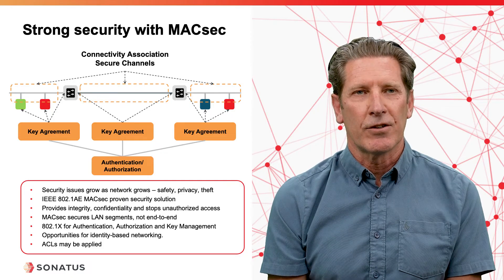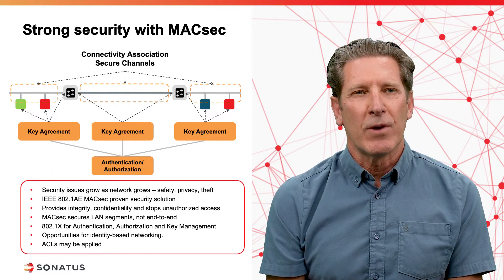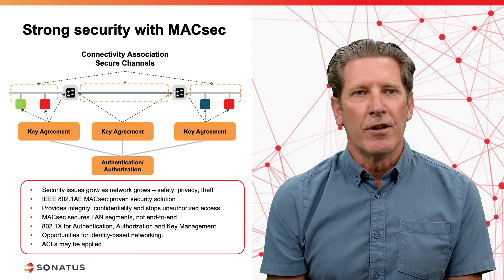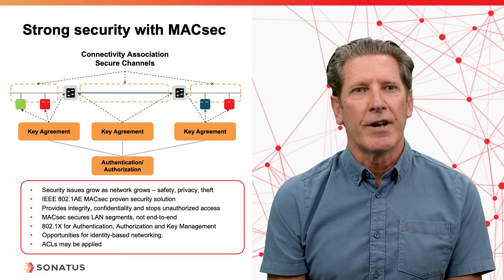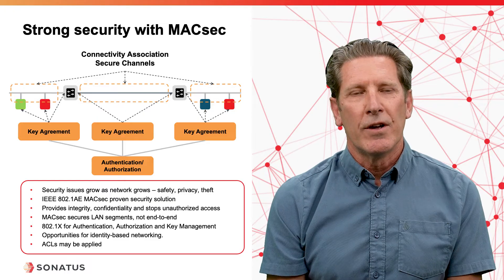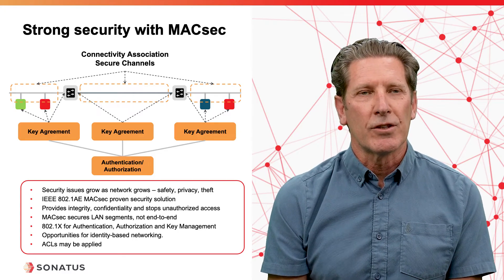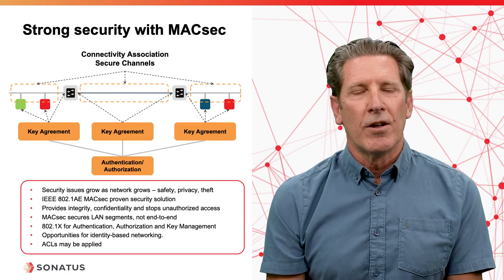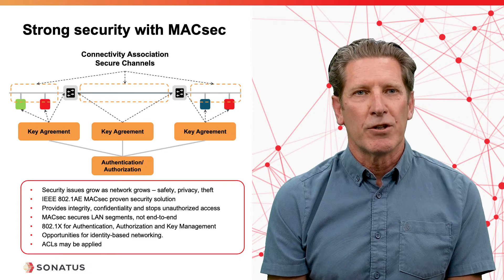Furthermore, a device can't gain access to the network without being authenticated. MACSEC uses 802.1X for authentication, authorization, and key management. 802.1X is also a proven security solution used widely, for example in enterprise Wi-Fi environments. With 802.1X, you can establish the identity of any device that connects to the network, opening up opportunities for identity-based networking — the concept of applying policies to devices based on their identity. Additionally, Ethernet switches provide security features such as access control lists that can be applied on authenticated clients to ensure they're only generating approved traffic on the network.